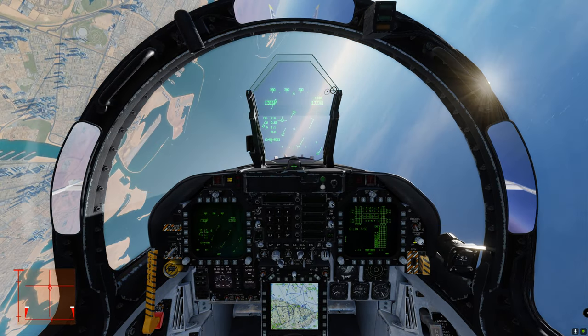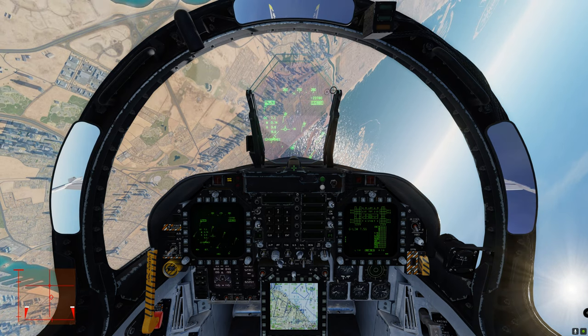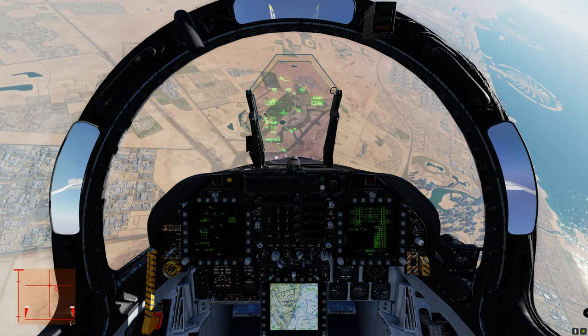Let's see if we can get some supersonic here. Mach 1.2. And hear that beautiful sound of these engines.